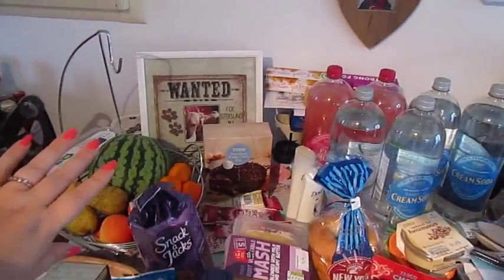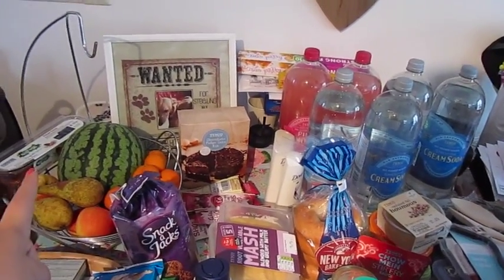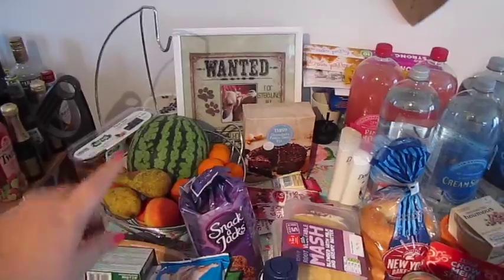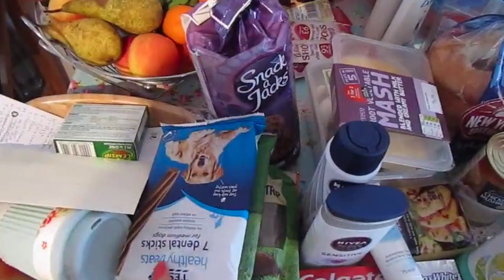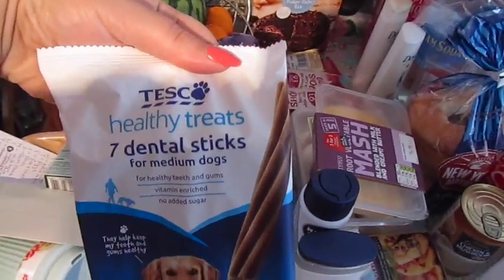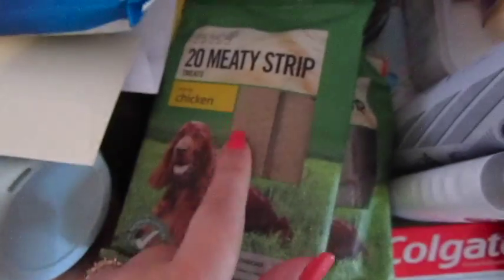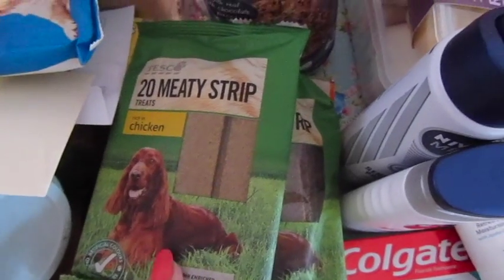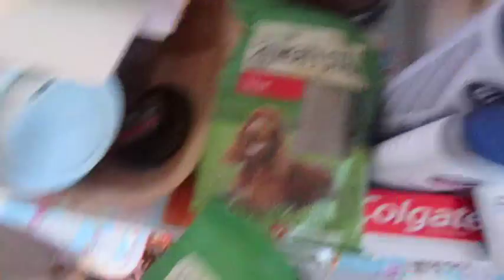Messy dining table! There's quite a bit of fruit, but that's because we picked some more fruit up last weekend, so this is going to get chopped up and put in the freezer for smoothies. We've got some sweeties for Darwin and Gilly — some dental sticks, and some chicken flavoured meaty strips and beef flavoured meaty strips.